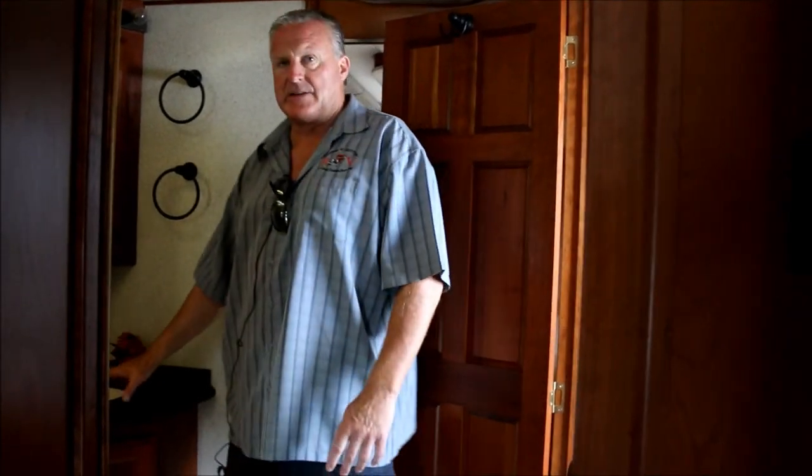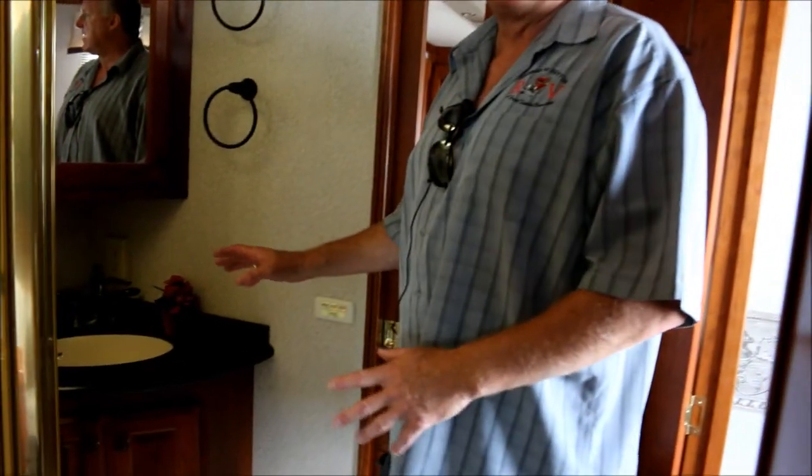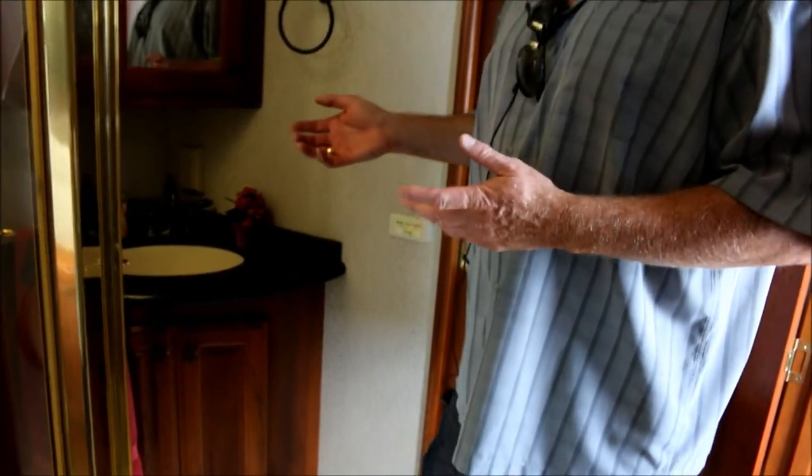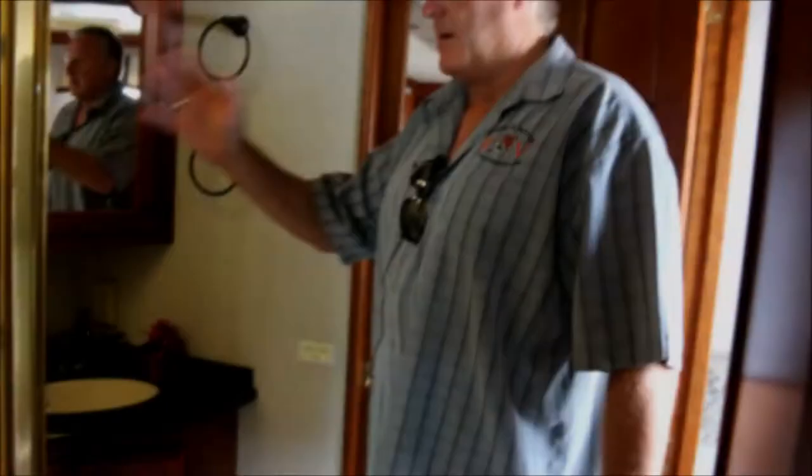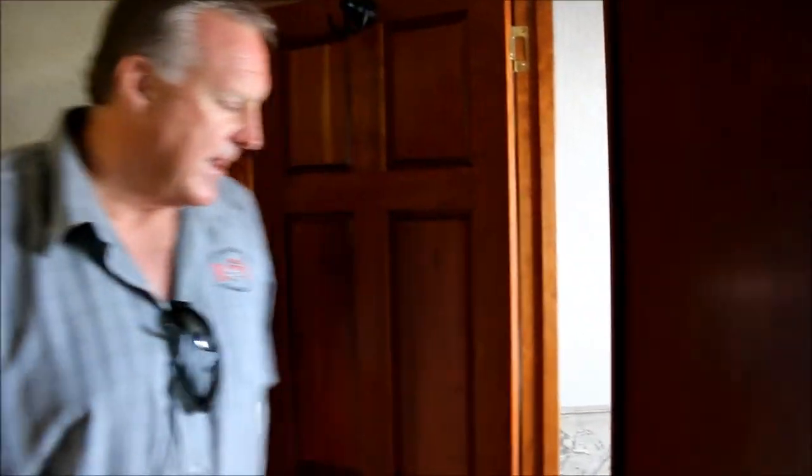Now let's move to the back. Here I am in the bathroom. The nice thing about this is you have a sink here and on the other side in the bedroom there's another sink, so two people can use a sink at the same time. There's a big shower — I'll let you come in and take a look — and an enclosed head area.